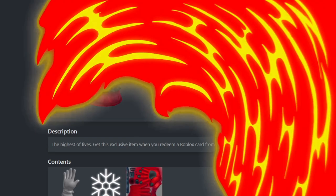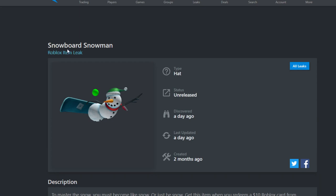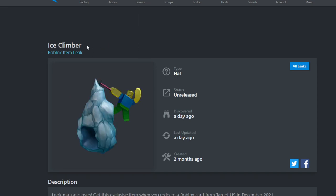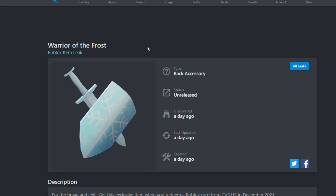All new Roblox leaked items for November 2021. The first new leak item is the Snow Glove Heartless case — it's a hat accessory. The next leak item is the Snow Border Snowman — also a hat. Then we have the Ice Climber, which is a hat accessory, followed by the Extreme Snow Broader — also a hat accessory. Next is the Warrior of the Frost, which is a back accessory.